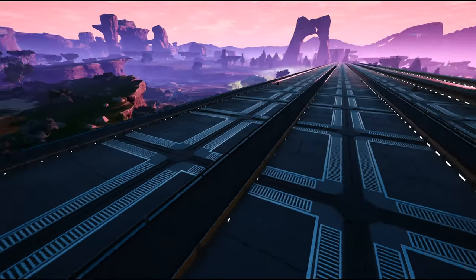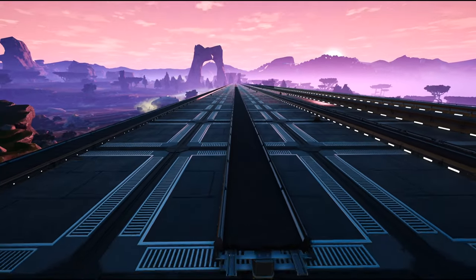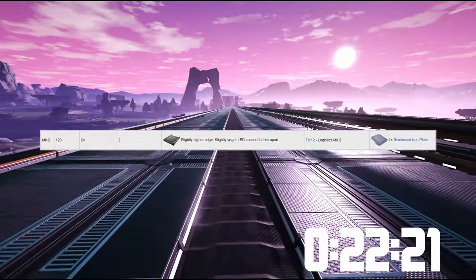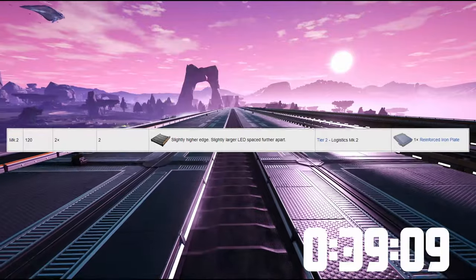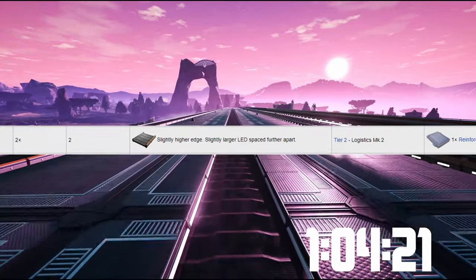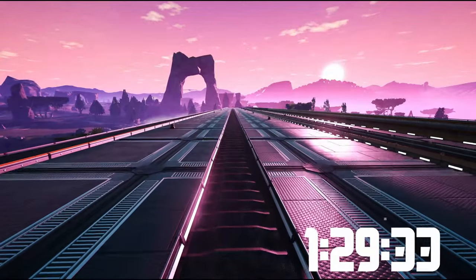Coming up next is the conveyor belt Mark II. You're going to unlock it pretty early, but it's going to be a pain to craft — because those reinforced plates are going to make you suffer. The recipe is awful, because the Mark III conveyor belt is actually cheaper than the Mark II. You can transport 120 items per minute with those belts — double the speed of Mark I, right?